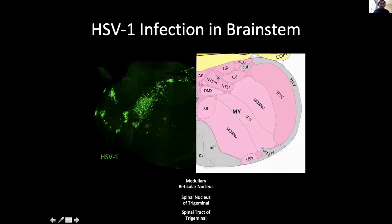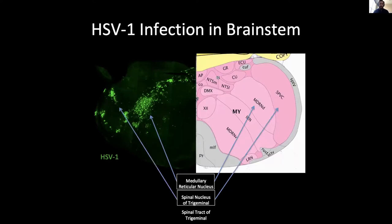Here is a cross-section of the brainstem. On the left is an immunofluorescent image of the HSV-1 infection, and on the right is a schematic of the same cross-section. The highly infected areas include the medullary reticular nucleus, the spinal nucleus of trigeminal, and the spinal tract of trigeminal. Because of this, we speculate that it was the trigeminal nerve that acted as the mode of entry for the virus.